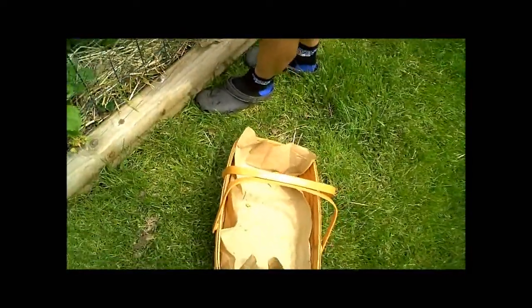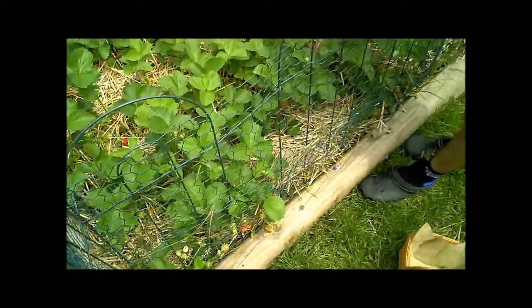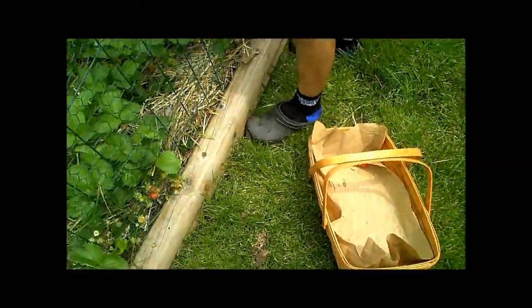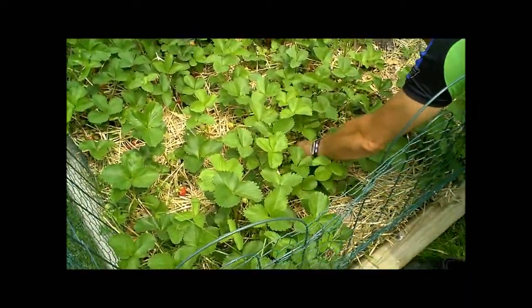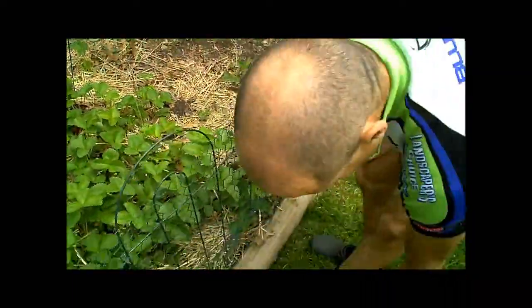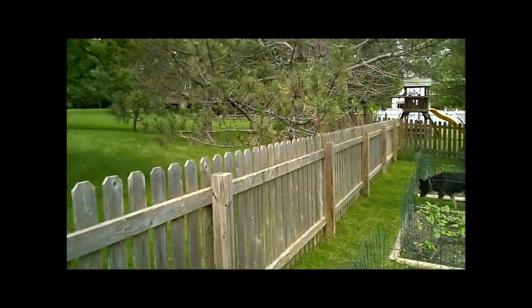I've had this basket for a zillion years, and I finally have a garden to put stuff in it — which is perfect for it, isn't it? I'll leave you to doing that. I'm going to go back in and work in the kitchen. Oh, Sophie's chasing a poor Robin. I'll see you again.